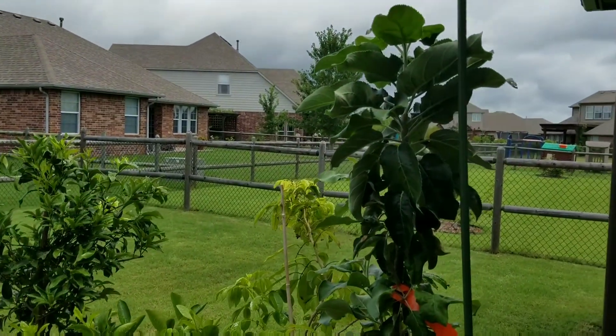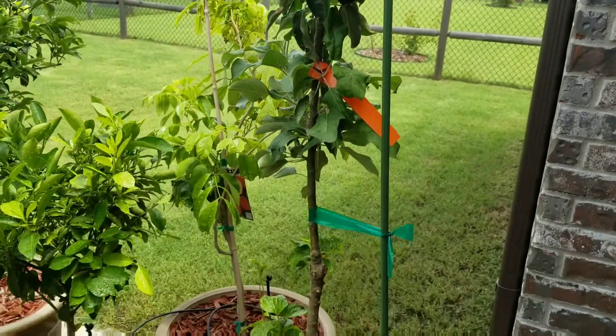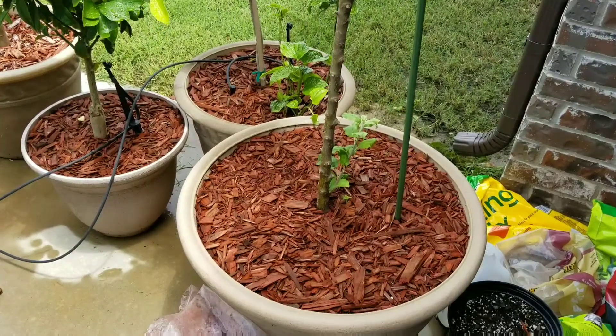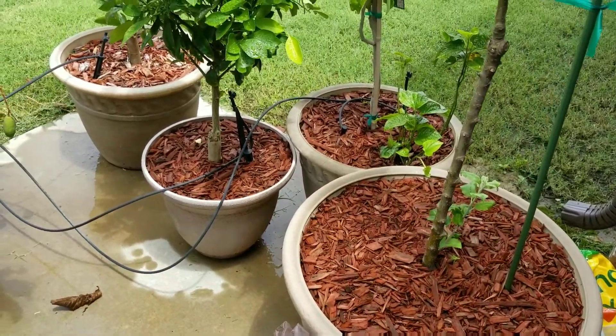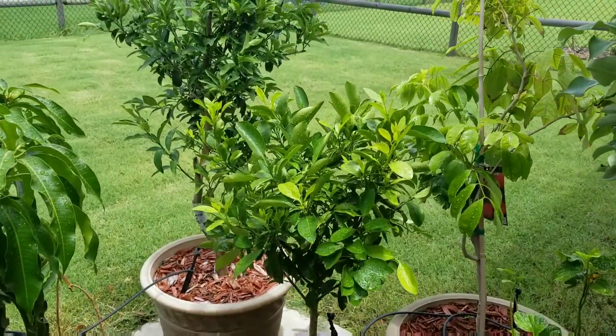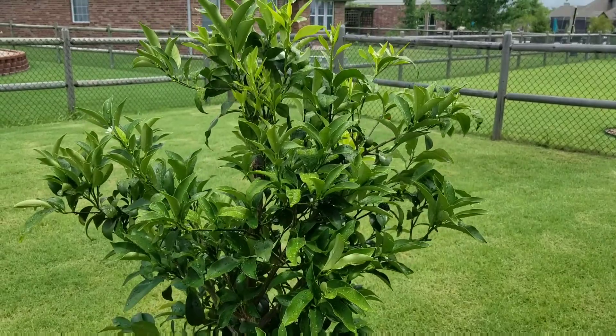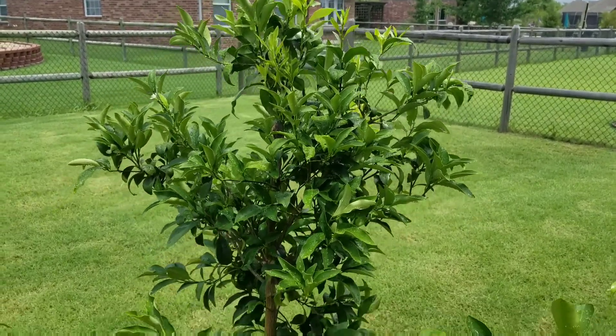It is now July, here's a quick update for you guys. I'm starting to get some flowers on the kumquat, although not many yet.